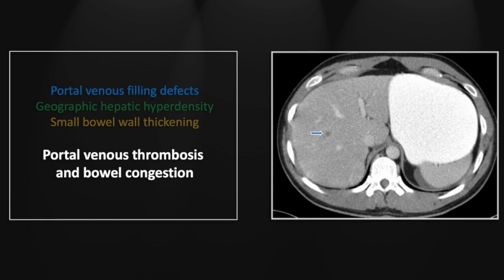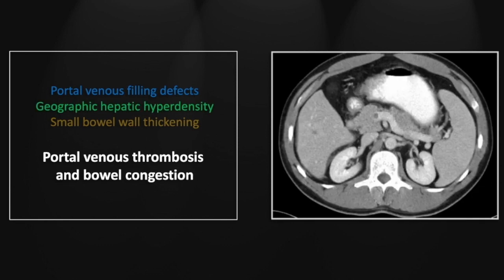You can appreciate this hypodense ill-defined filling defect in one of the right liver lobe portal venous branches. There is another one here more inferiorly, and note the wedge-shaped region of increased contrast enhancement adjacent to it. That of course is due to the disproportionate provision of hepatic artery blood to that region — pretty much a telltale sign of portal venous thrombosis.